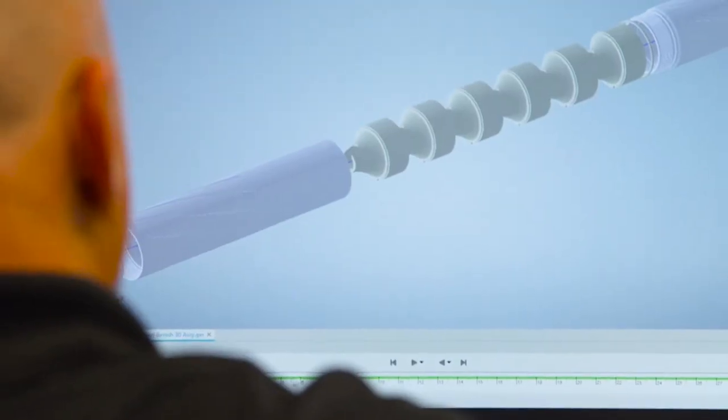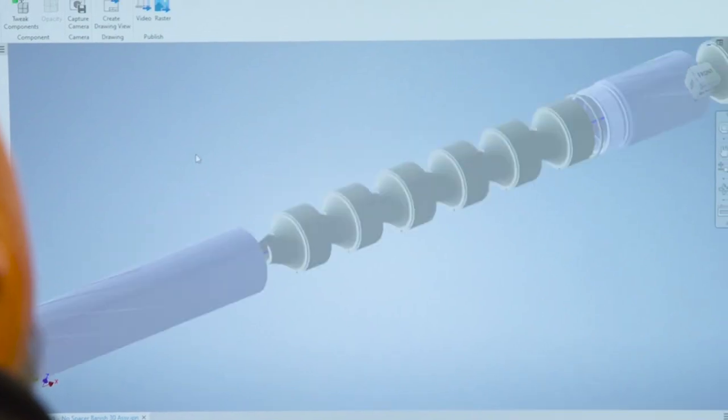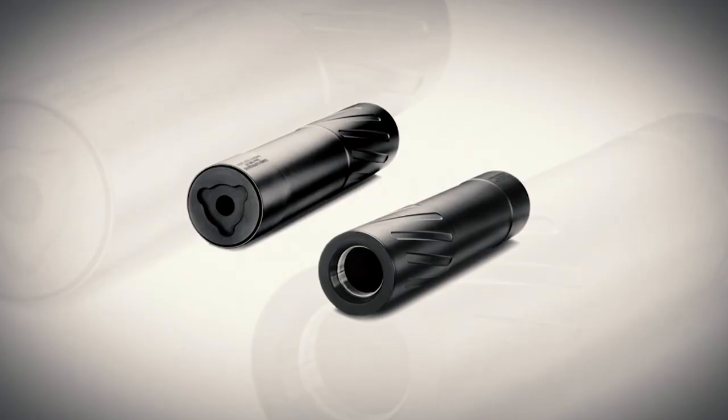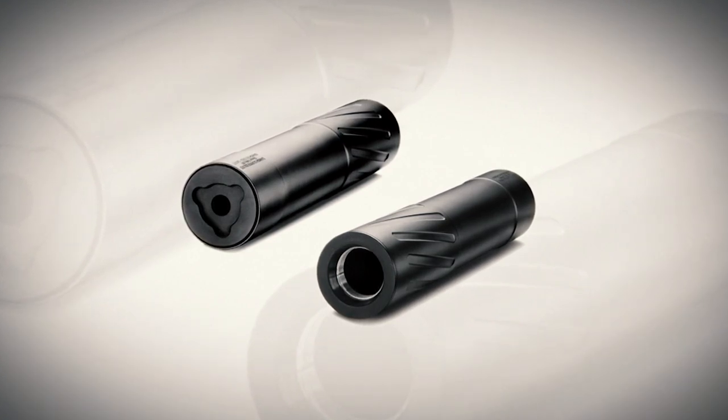30 caliber is the golden standard — that's what everyone's looking for when they get their first foray into getting a silencer. The Banish 30 Gold is going to be one of the most versatile 30-cal suppressors out there. It's able to do your 300 Ultra Mag, 338 Weatherby, 28 Nosler, 300 Win Mag, 308, 6.5s, 22-250 for all your coyote guys, as well as all the way down into the rimfire.